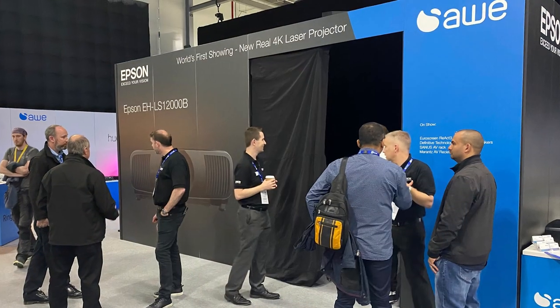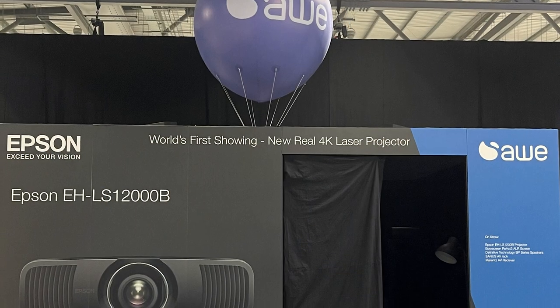AWE showcased the new Epson EH-LS12000 at a UK trade show last week. So, what is it exactly and what did we think?